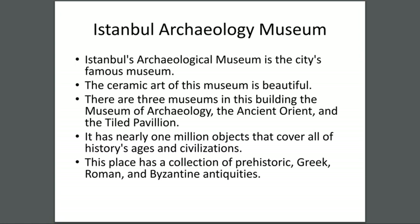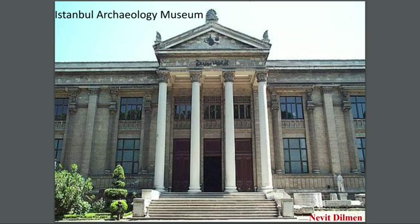Istanbul Archaeology Museum — Istanbul's Archaeological Museum is the city's most famous museum. The ceramic art of this museum is beautiful. There are three museums in this building: the Museum of Archaeology, the Ancient Orient, and the Tiled Kiosk. It has nearly one million objects that cover all of history's ages and civilizations.